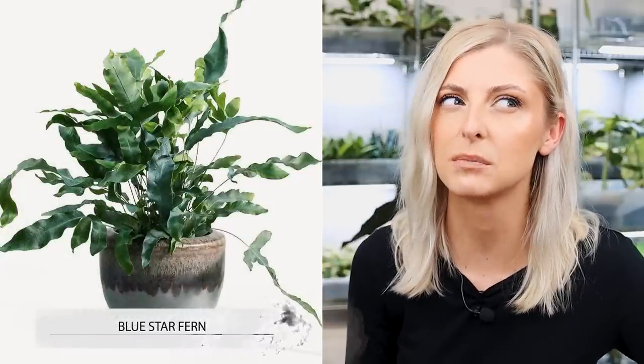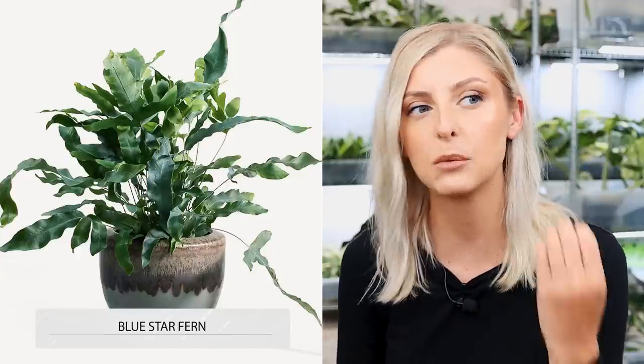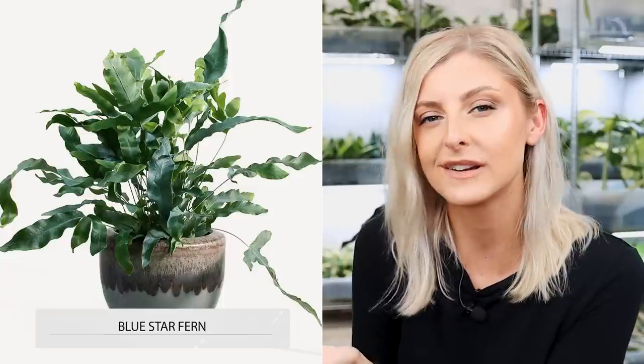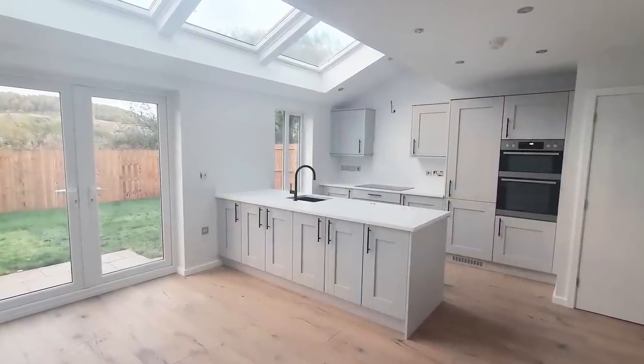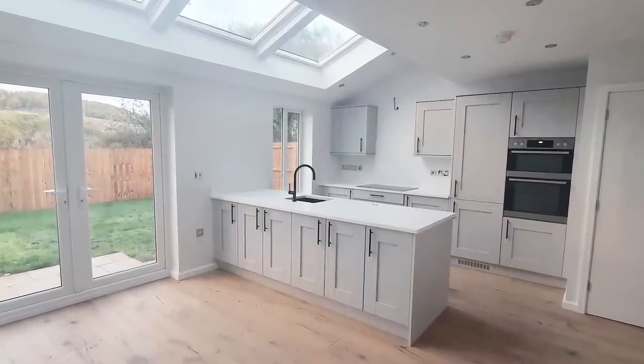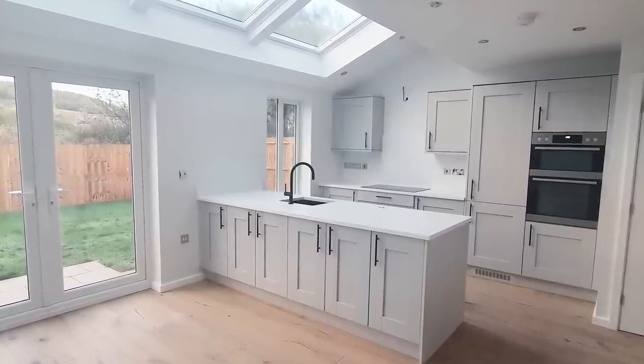So the first plant is the blue star fern — I've never called it anything other than that, but I imagine it's a type of microsorum. I think any microsorum is fine to have if you're into pet-safe plants. There's not a lot to say other than it's blue, it's amazing, and I think it'll look great. I would love a nice bit of frosting, especially maybe in my kitchen — I have skylights, so I have a lot of light. I don't think light's going to be the problem for any of these plants.